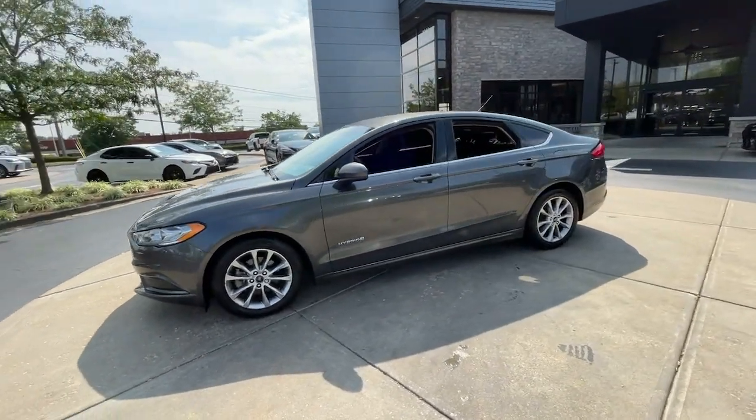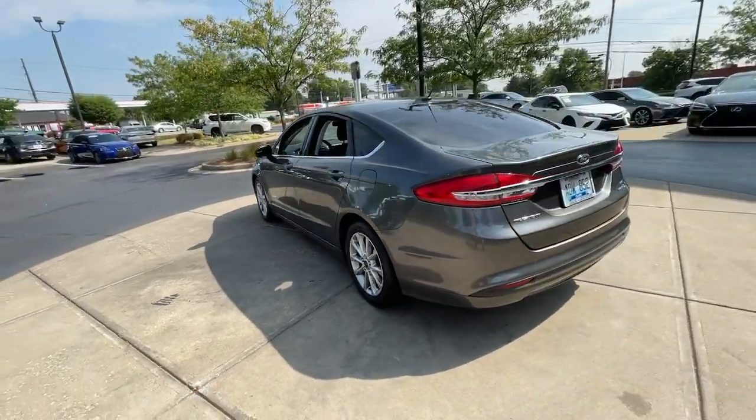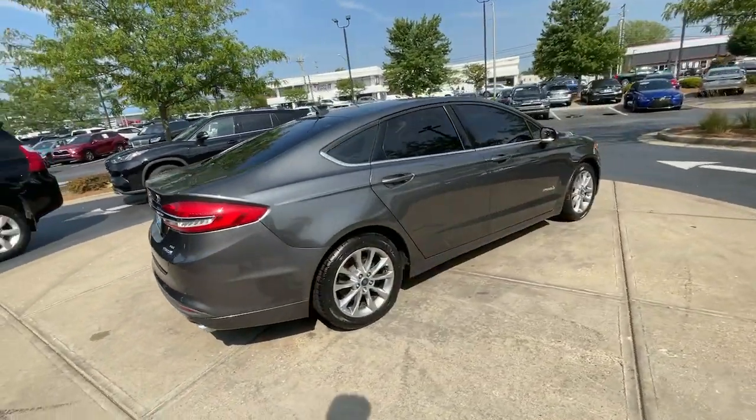Can you see yourself in the 2017 Ford Fusion? With less than 110,000 miles on the odometer, this vehicle stands out from the rest.